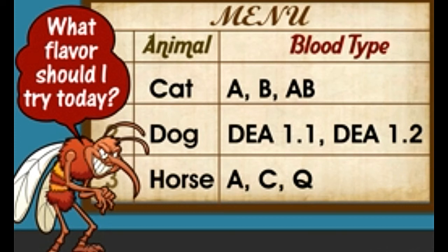Do animals have blood groups? Yes, of course. Therefore, if your pet needs a blood transfusion, it is imperative to detect the blood group of both the donor and the recipient first, just like humans. Animals also have blood types.